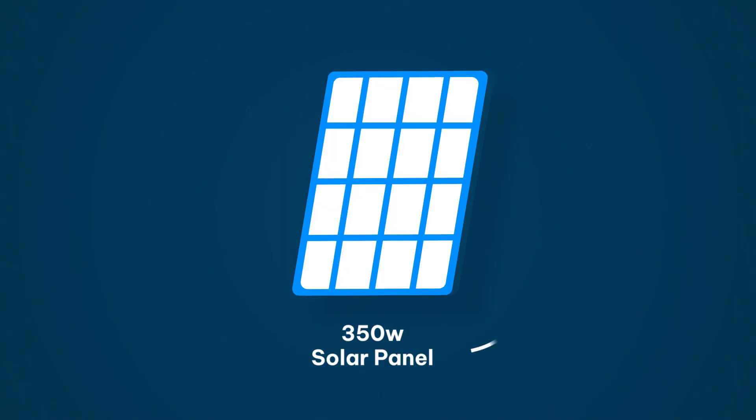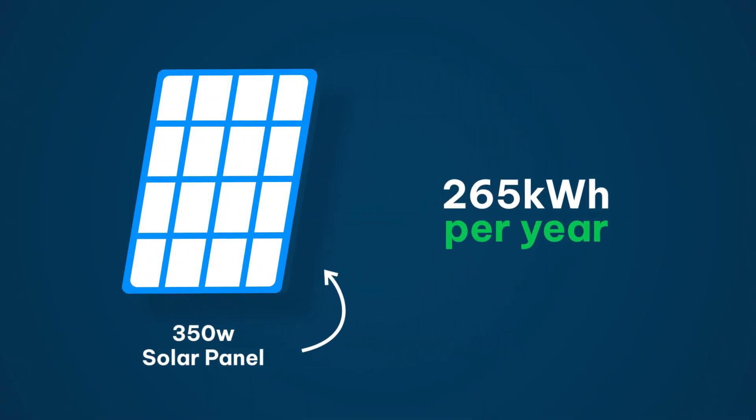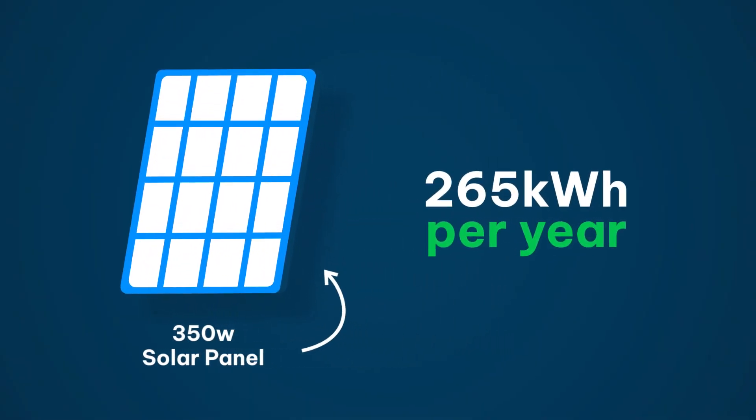So how much electricity do solar panels produce in the UK? A 350 watt panel, which is what you'll typically buy, will generate 265 kilowatt hours per year. Why not 350 kilowatt hours? Because we don't live in Spain. So clearly weather affects how much power a solar panel can produce?